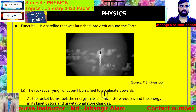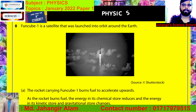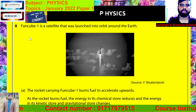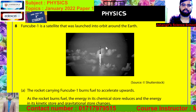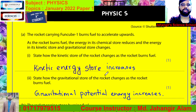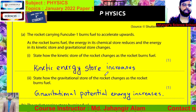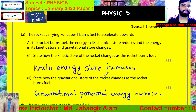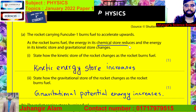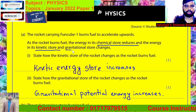In this question, first read the question. Funcube 1 is a satellite that was launched into orbit around the Earth. The rocket carrying Funcube 1 burns fuel to accelerate upwards. As the rocket burns fuel, the energy in its chemical store reduces. So the chemical energy store reduces, and energy in its kinetic energy store and gravitational store changes.